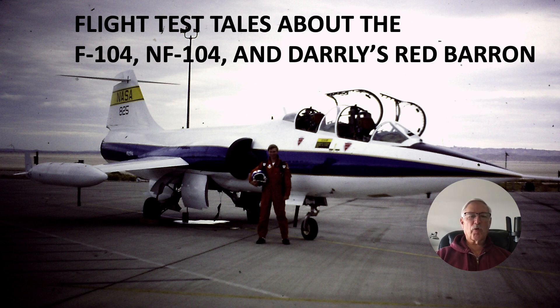The F-104 was a very interesting and very fun aircraft to fly. It was used in the test pilot school to simulate low-lift high-drag approaches such as in the X-15 and the X-20 Dyna-Soar program — a proposed program which was later canceled.